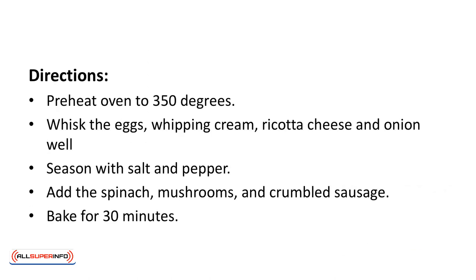Directions: preheat the oven to 350 degrees. Whisk the eggs, whipping cream, ricotta cheese, and onion well. Season with salt and pepper. Add the spinach, mushrooms, and crumbled sausage. Bake for 30 minutes.